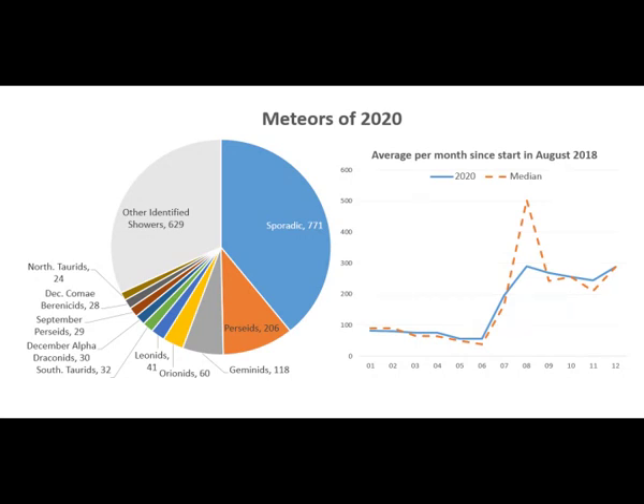Despite training, our team still make the occasional mistake and here are a few non-meteors that slipped through the net. These two captures were in our top brightest meteors for the year according to the analysis software, but they are actually cosmic rays. These are very common and often result in a false positive detection by the software. Unfortunately these ones also got past our team of observers.